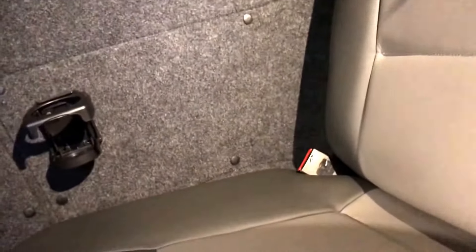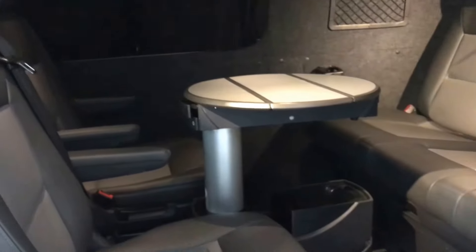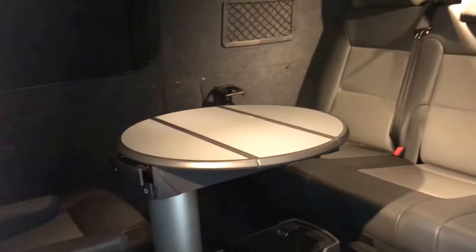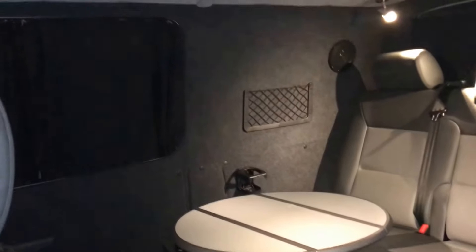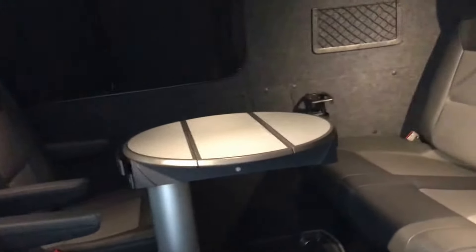We've got speakers installed up high, and both the roof and the sides are fully carpeted. It's a very bespoke interior. The approximate cost of doing this yourself with all the new parts — including the front seats and all the trimming — would be a minimum of £10,000 through one of the converters such as New Wave.